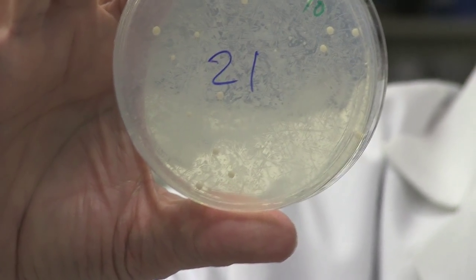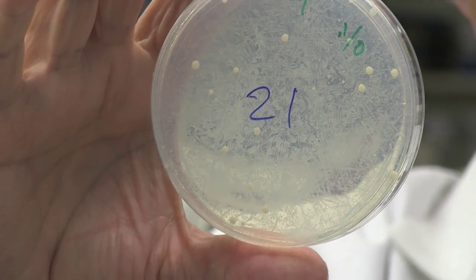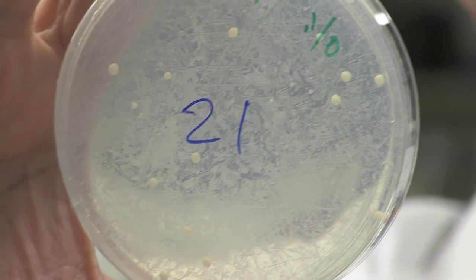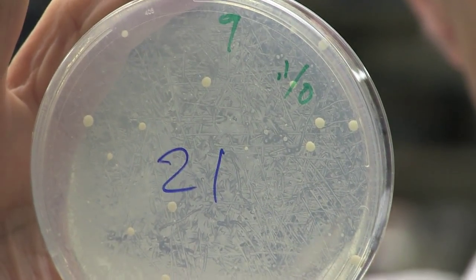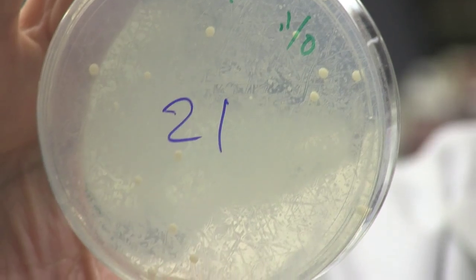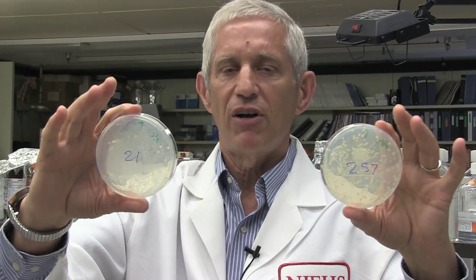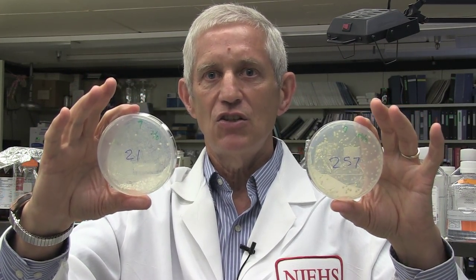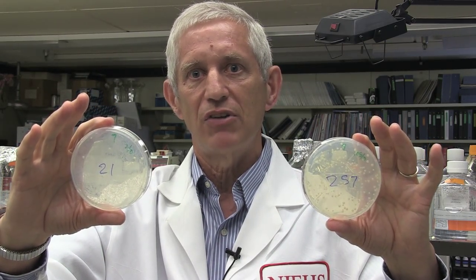The reason that's so is because even though we put a very large number of yeast cells on that petri dish, only a few of them can grow because they have a mutation in an important gene that allows them to grow on that kind of medium. So the difference between many colonies and few colonies can be measured, quantified, and used to calculate the actual mutation rate in this yeast strain resulting from inactivating a gene that's important for replication fidelity.